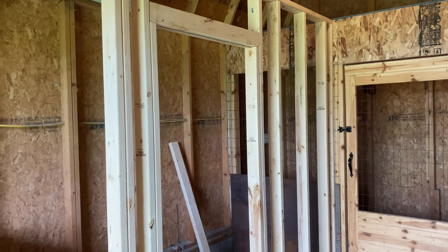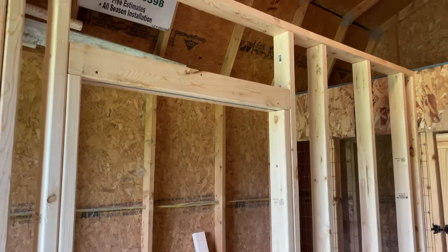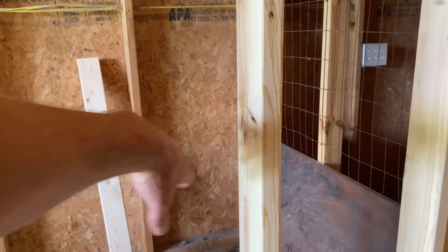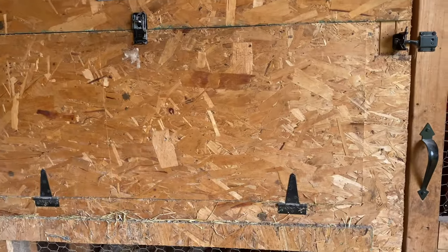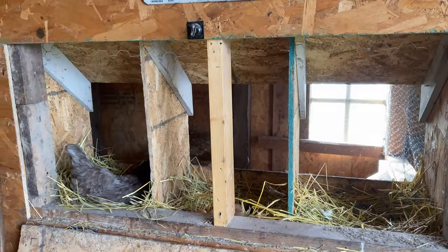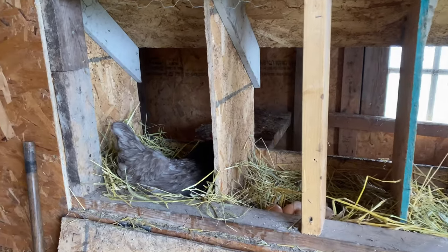We're looking pretty good now, kind of starting to make sense. Got a few boards to put up top there for the joist support for the floor. Plan on putting the nesting boxes somewhere right in here, real similar to the other side of the barn — basically going to have the exact same design, except there's only going to be two of them instead of three. So that should work out pretty good.